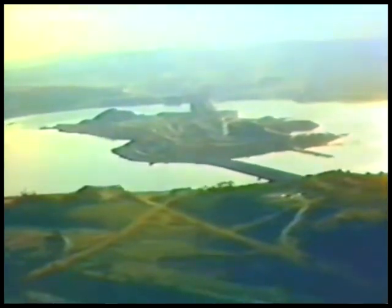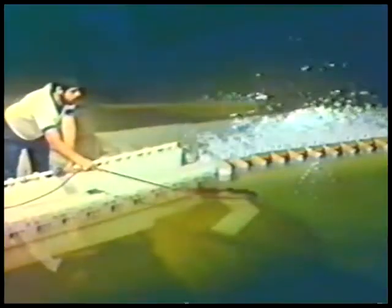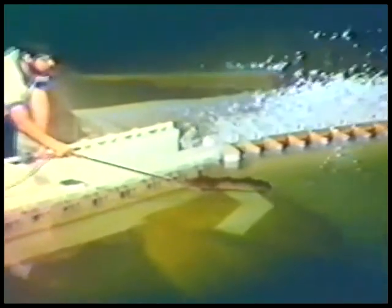Quando o conjunto das obras alcançar a cota de coroamento, o fechamento das adufas irá permitir a formação do lago e a consequente entrada em operação da usina. Os estudos hidráulicos em modelos reduzidos, planejados e orientados pela Eletronorte e o consórcio projetista Ingevix-Temag, foram realizados pela Hidroesb-SA.